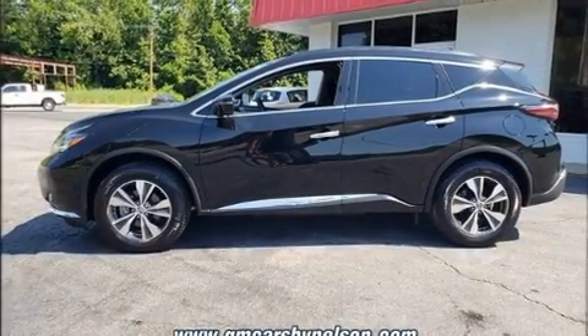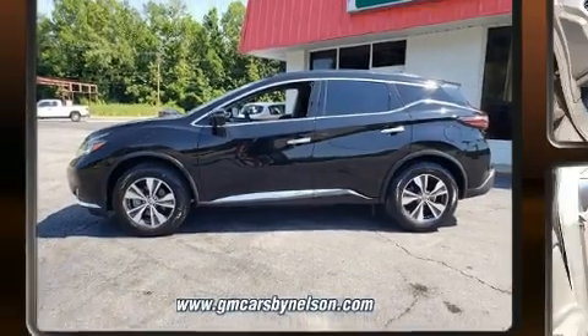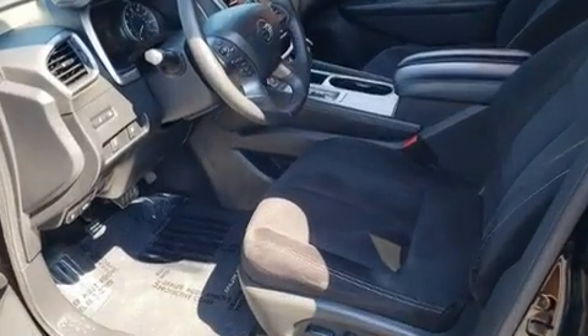Load your family into the 2020 Nissan Murano. With fewer than 15,000 miles on the odometer, this four-door sport utility vehicle prioritizes comfort, safety, and convenience.